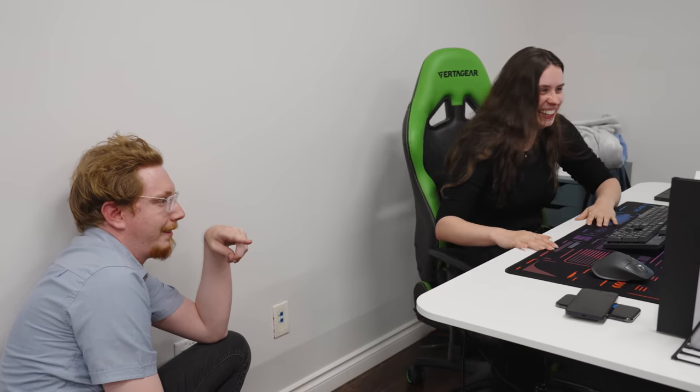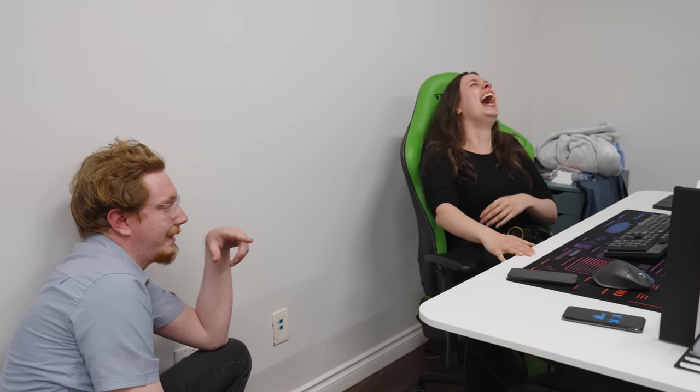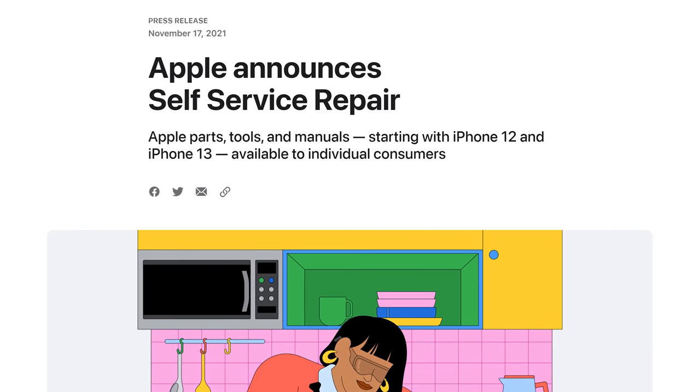We could repair that, if you want. Do you want to come and repair it? It's a good thing that Apple released their self-service repair program earlier this year.